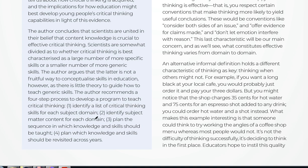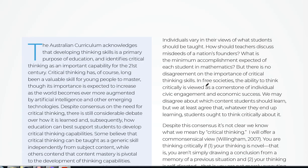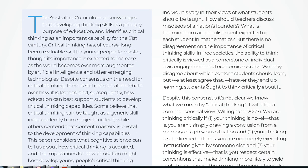The steps include identifying subject matter content for each domain, and planning the sequence in which knowledge and skills should be taught and revisited across the years. Let's see how he defines subject matter.